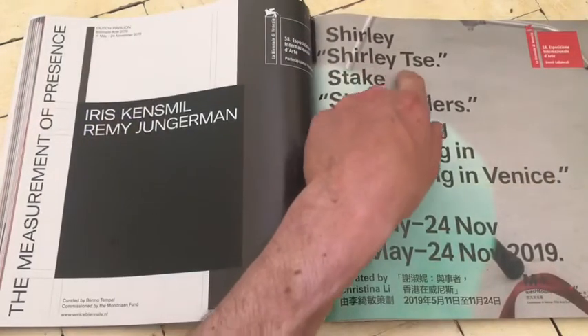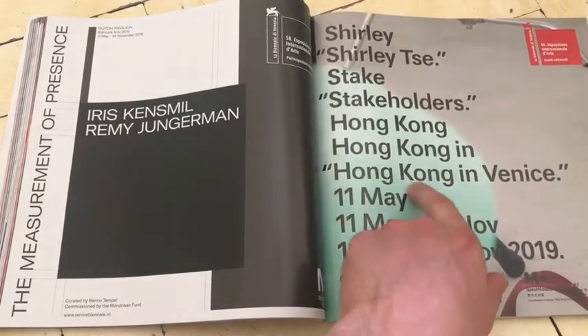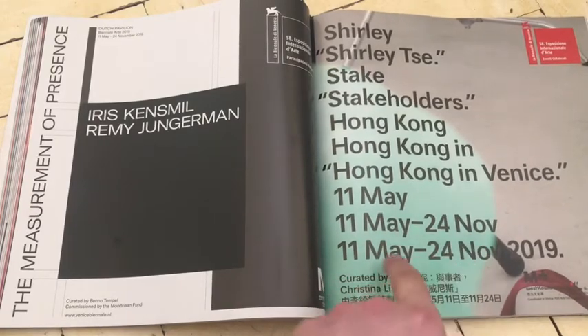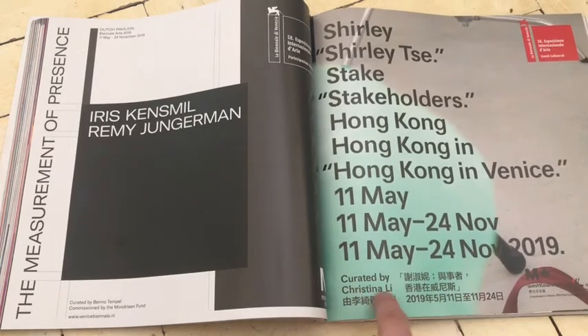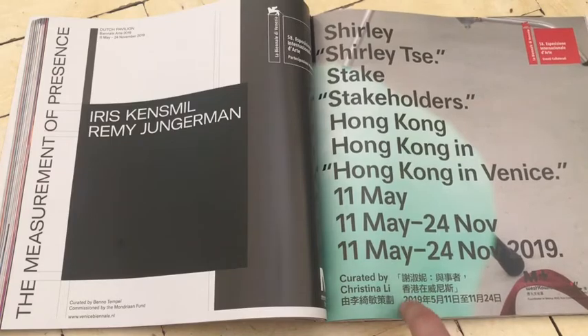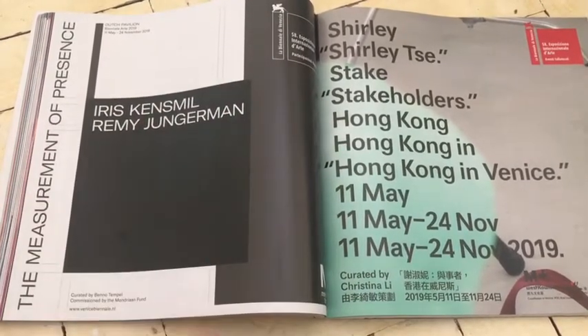Shirley Tse. Stakeholders. Hong Kong. In Venice. It's 11th of May to 24th of November 2019. Curated by Christina Lee. And then a whole load of Asian font. I quite like that — it's bonkers.